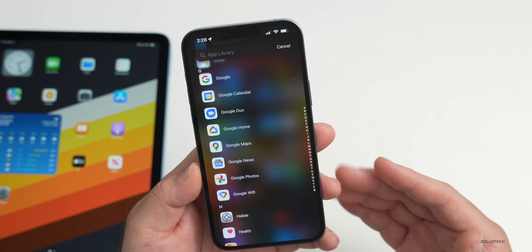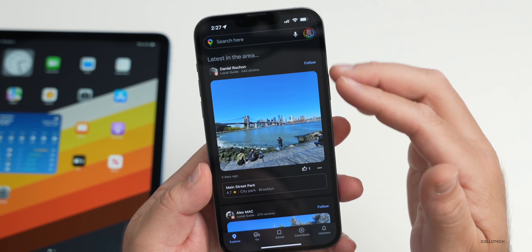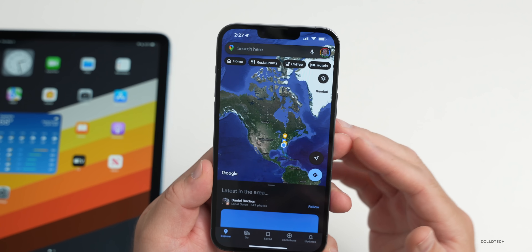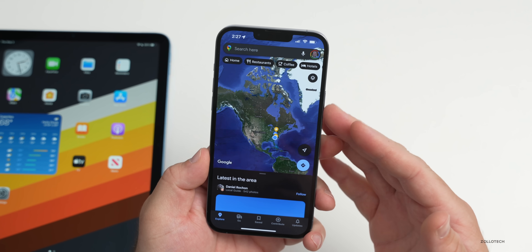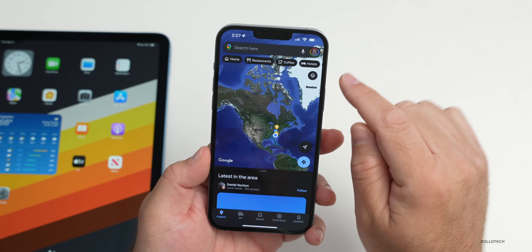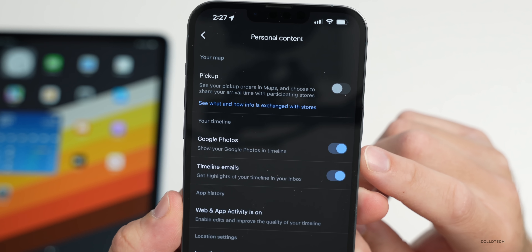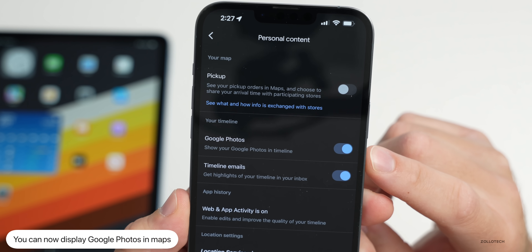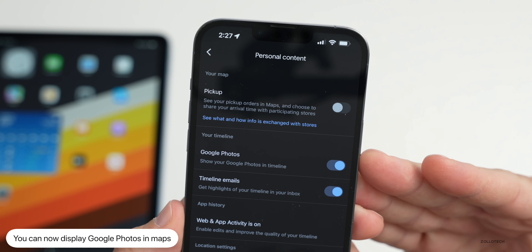Photos can now be displayed on the map, but you can turn this off under Personal Content. In Google Maps, within your Timeline, you'll see different photos. You can turn this off if you don't want them displayed in maps or when using Apple CarPlay. Go into your profile, tap Settings, then under Personal Content you'll find the Google Photos toggle.